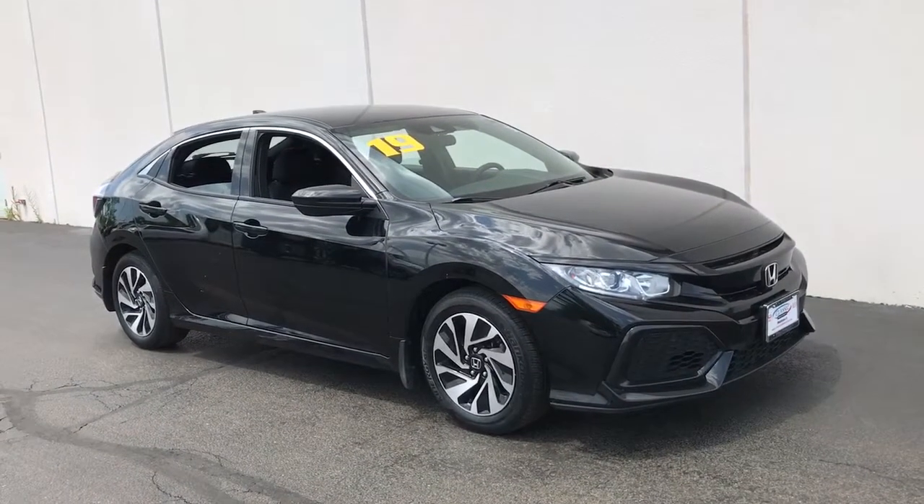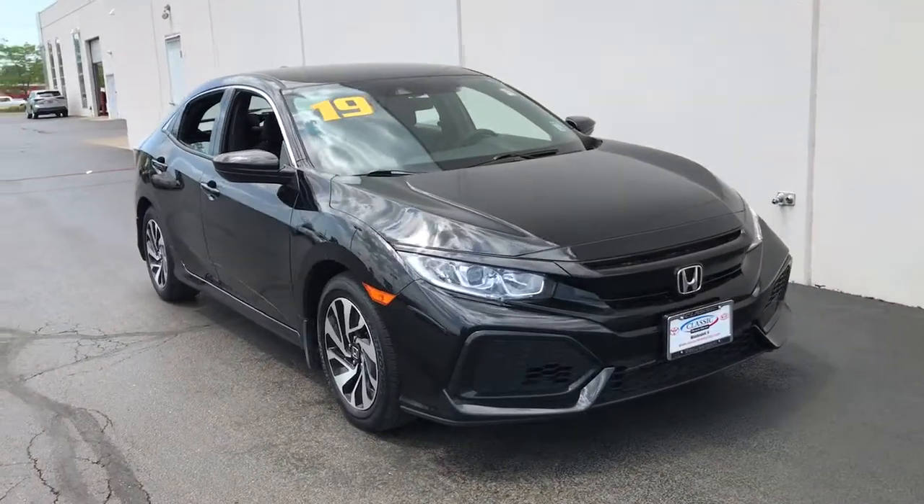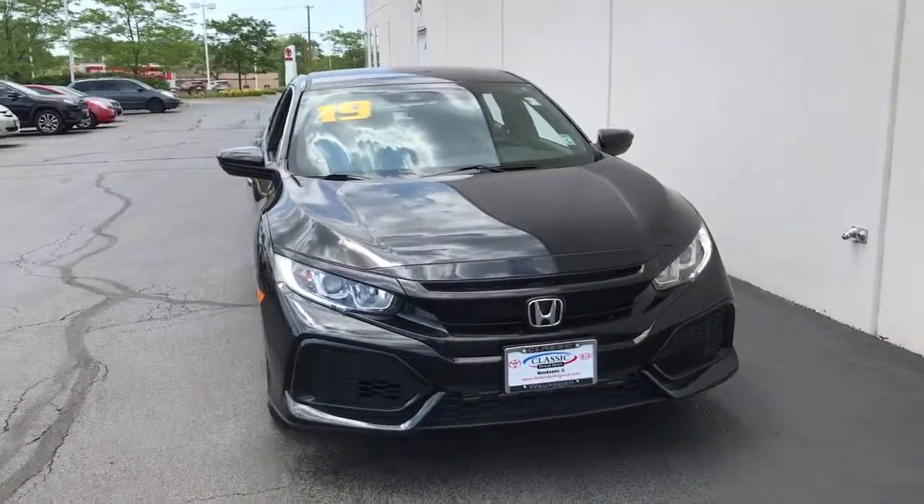Look no further than the 2019 Honda Civic. This vehicle is an outstanding buy with fewer than 30,000 miles on the odometer.